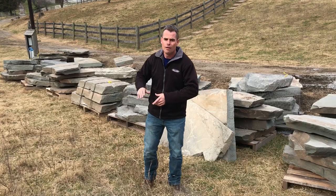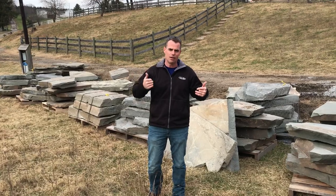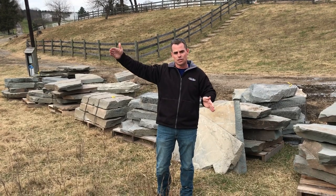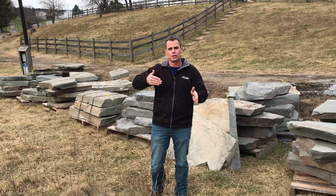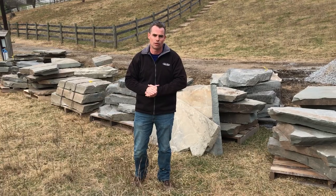For example, far in the background we have an area where we actually took out a set of deck-style steps coming down a hill. We need steppers that have a six to eight inch rise on them to recreate those steps, making sure we have at least a 12 inch tread to step on as we go up. We're also going to be installing some handrails, which we'll cover in a later video when we get a little closer.